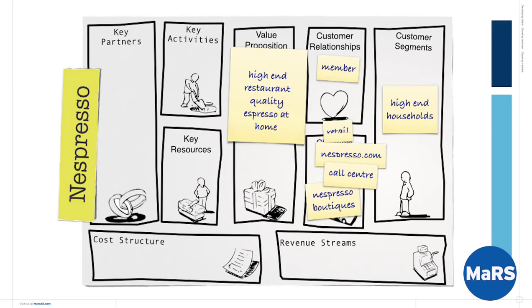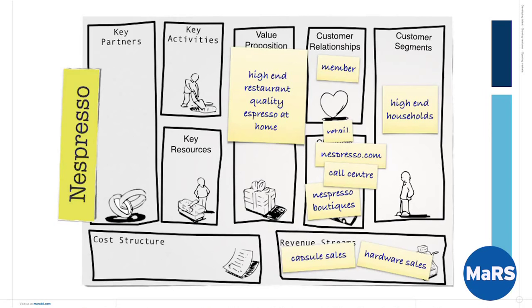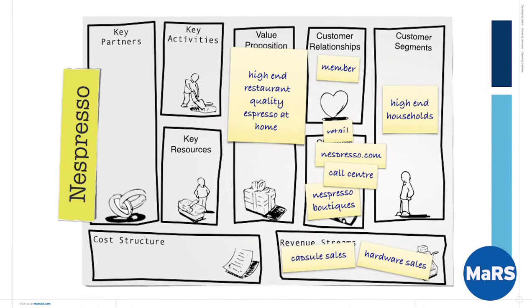They defined the channels for how to get that value proposition in front of their customers: retail, the Nespresso.com website, a call center, and then added later the Nespresso boutiques — the physical environments where you could go to get one of these. For revenue streams, you get a little bit of money on the hardware. One of the decisions they made when they said we're not in the hardware business is that you leave a lot of the hardware margin for someone else — the manufacturer making that thing on their behalf. Their main revenue stream is in capsule sales. It's the classic razors-and-razor-blades example: Gillette will happily give you the handle in order to let you buy the razor blades. That's the approach they took.